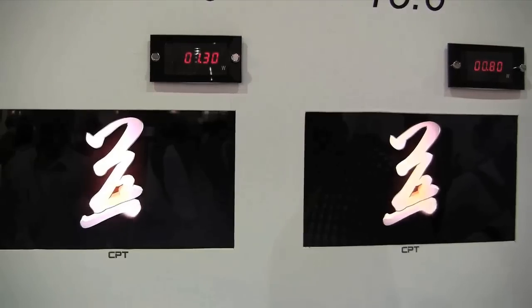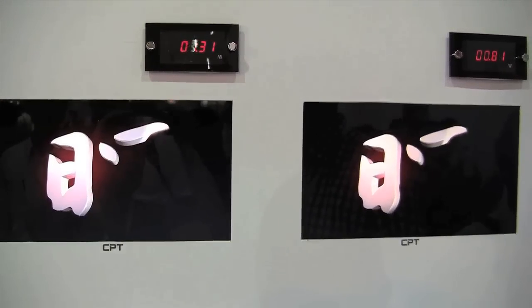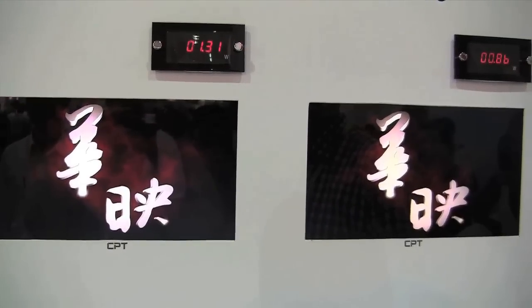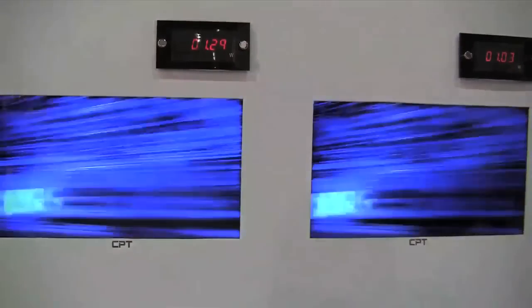a display is quite a power hog, so it's quite interesting to see this development and have these very low power consumption displays. The brightness and contrast is just brilliant.